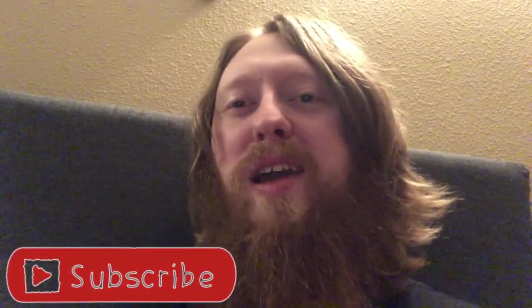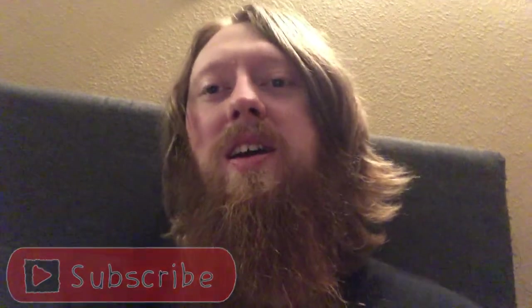Thanks for watching guys, really hope you enjoyed. Do not forget to smack the like button, leave a comment down below, and subscribe — I'll see you guys again tomorrow.